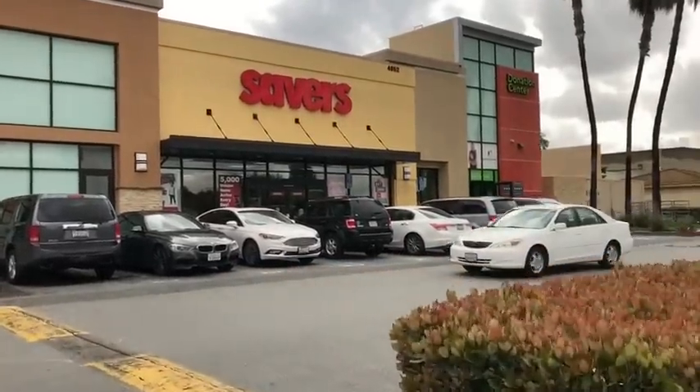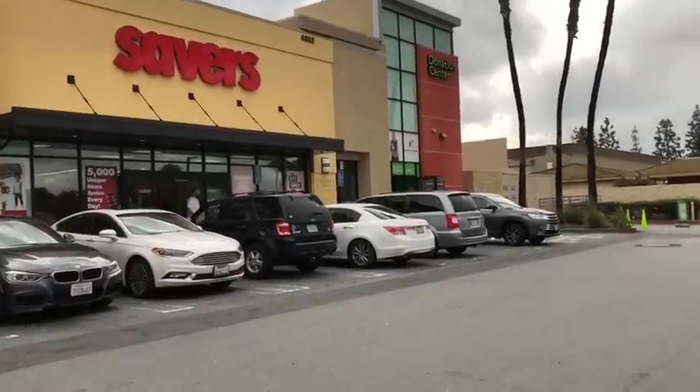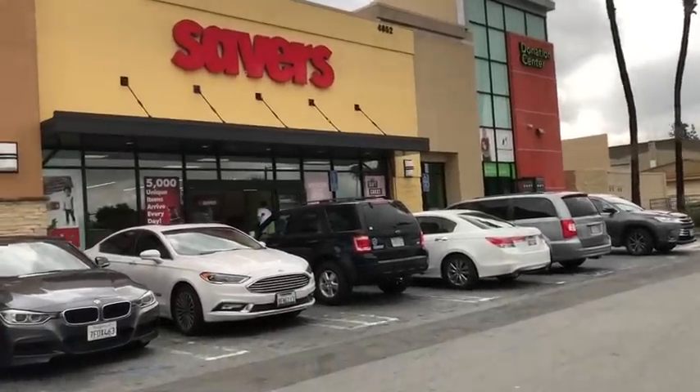Guys, we're at Savers Yorba Linda. Gonna go through the bags and stuff and see what we can find. This is a really nice Savers, so let's go ahead and check out what it's got.